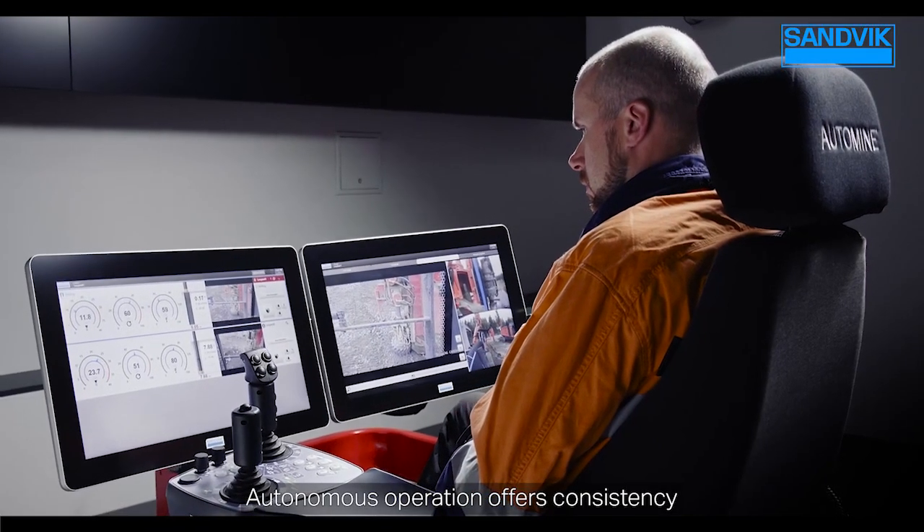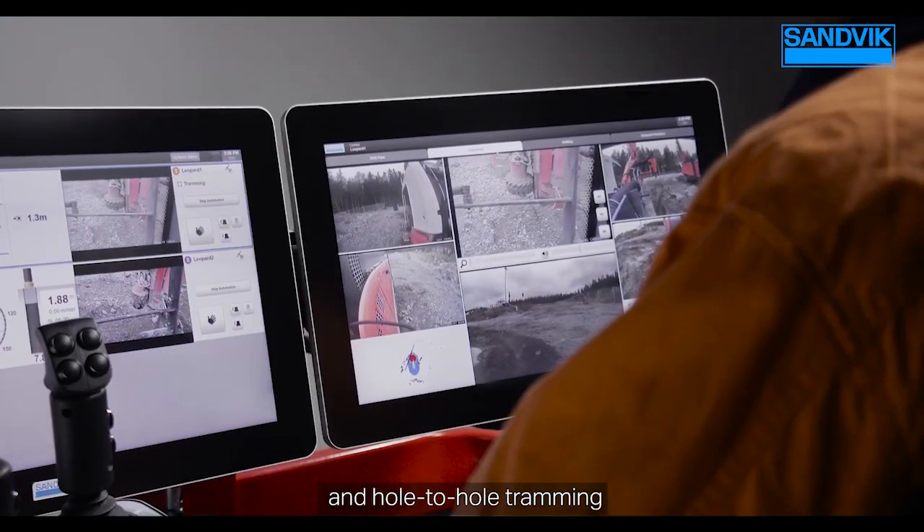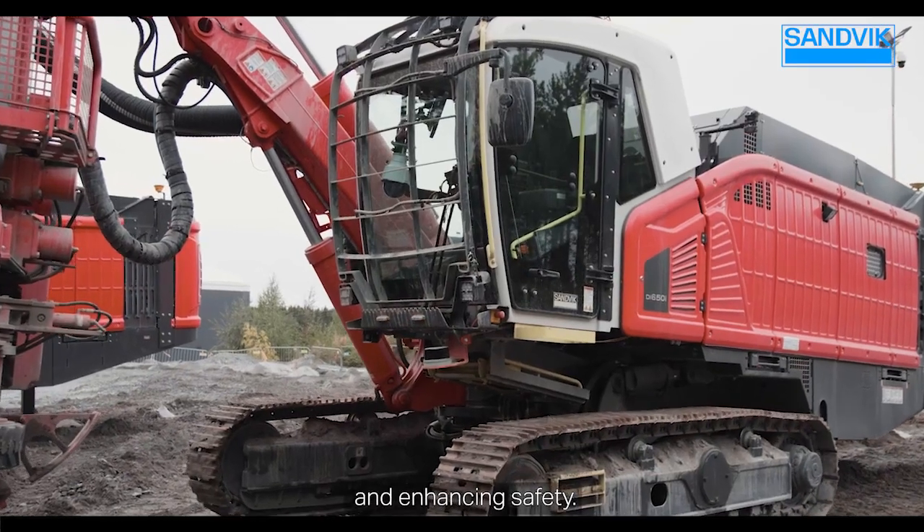Autonomous operation offers consistency with a fully autonomous drilling cycle and hole-to-hole tramming, boosting productivity while lowering operating costs and enhancing safety.